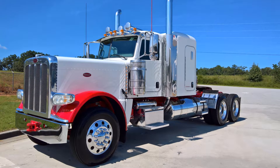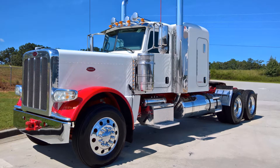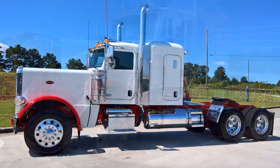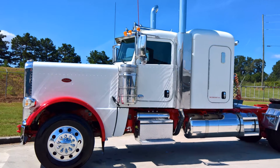Hello and thank you for joining us today. I'm excited to share with you our newest addition to our used truck inventory. Have a look at this 2014 Peterbilt 389 featuring the classic extended hood with a 58-inch sleeper and only 432,000 miles.